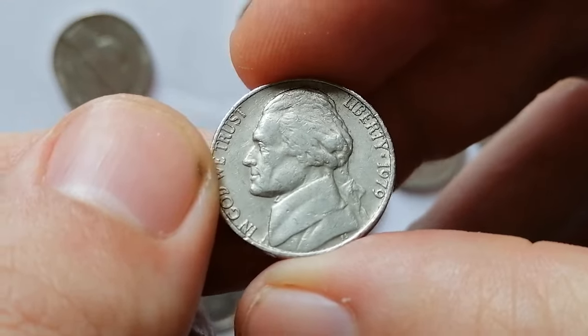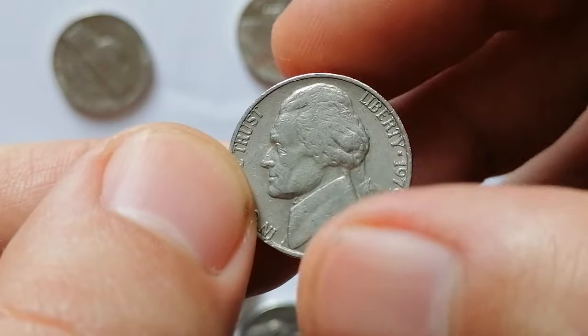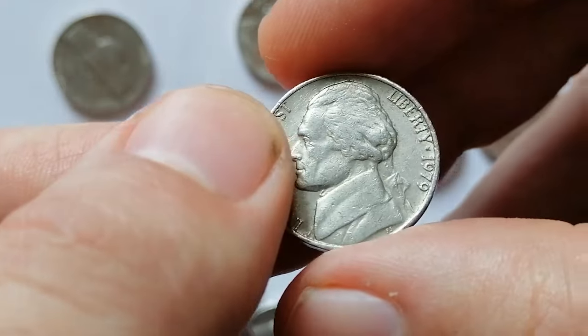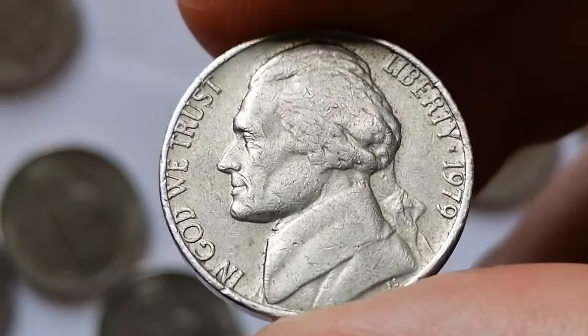The 1979 Jefferson nickel features Thomas Jefferson and Monticello on the obverse and reverse respectively. With a mintage of over 514 million from the Philadelphia Mint, this coin is quite common. In circulated condition, its value is typically around face value.